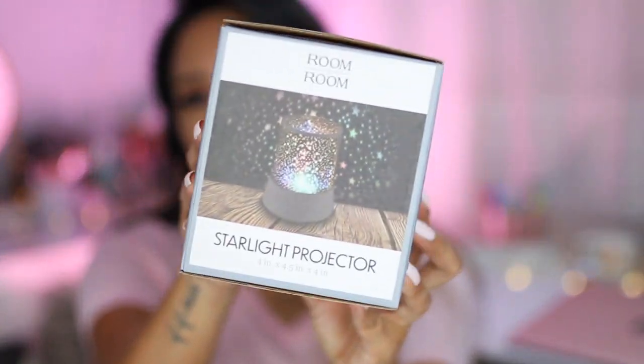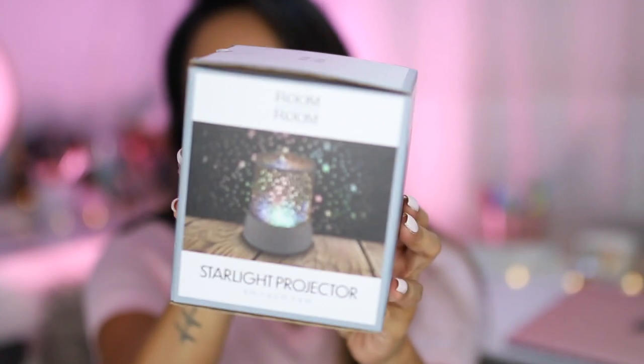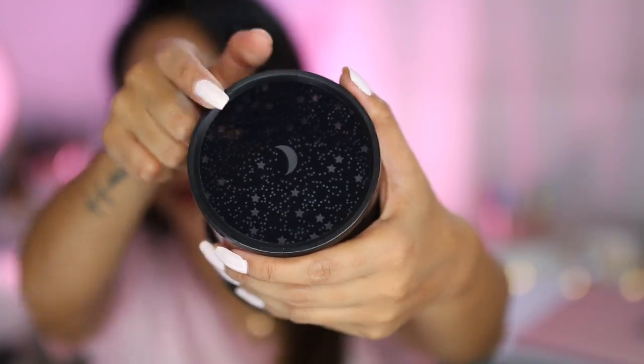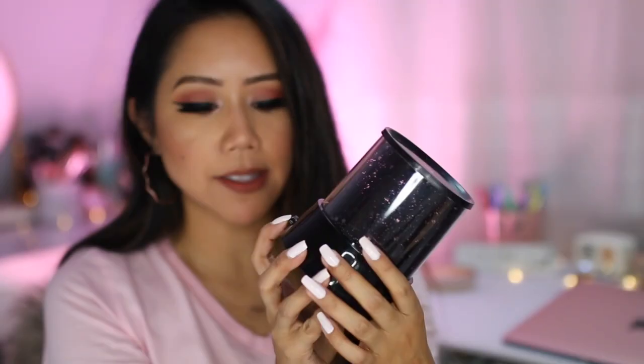Comment below if you had a plasma ball or if you had this next item! This was also five dollars — it's essentially a starlight projector. I definitely had my doubts, but I was really intrigued. It has little tiny stars, and at the very top you can see there's a moon cut-out. This requires three double-A batteries, and I've already put them in.